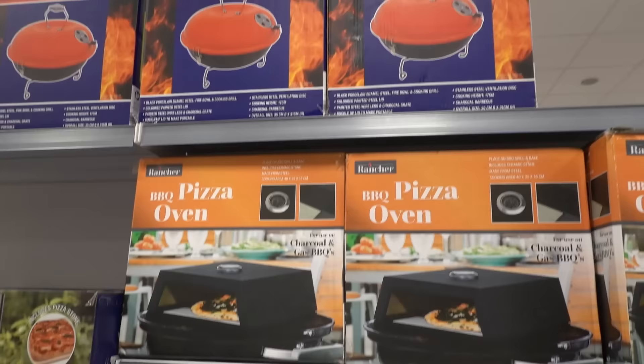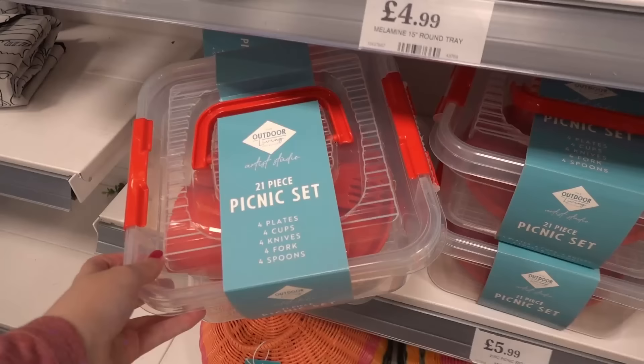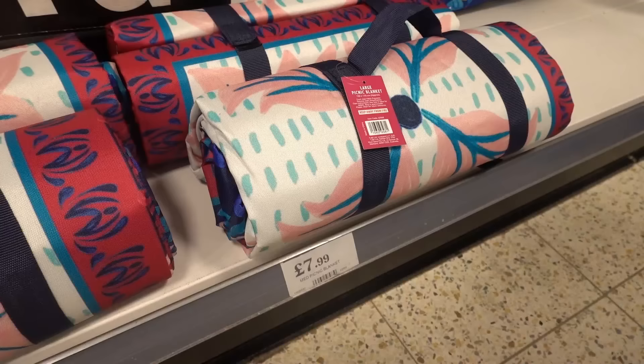If you're looking for a barbecue you can get one for £24.99, a barbecue pizza oven for £39.99, or a portable barbecue for £14.99. Twenty-one piece picnic sets are £5.99 in various colours — inside you get four plates, four cups, four knives, four forks, and four spoons. Picnic blankets in various designs are £7.99.